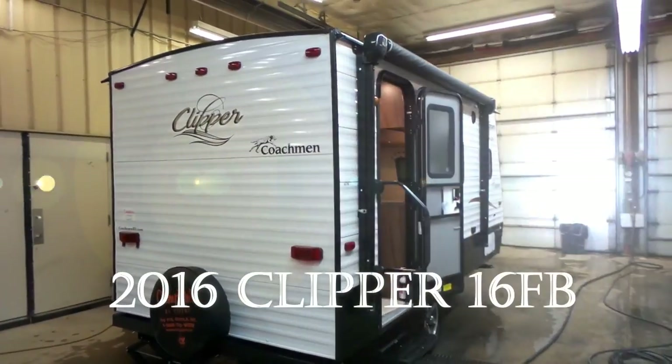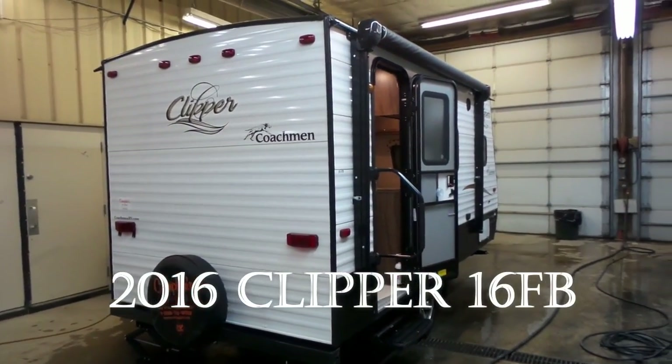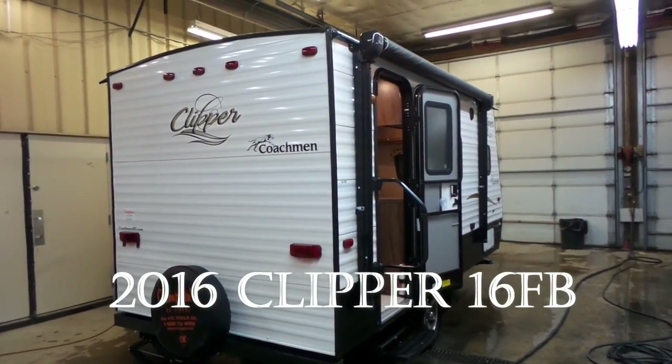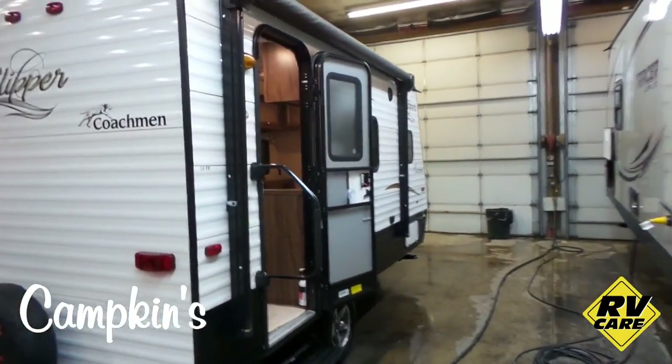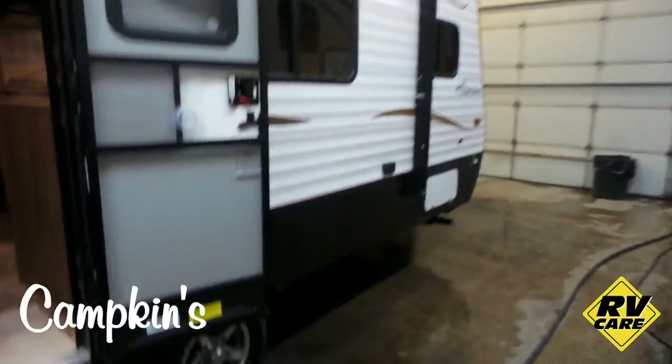Hi everybody and welcome to campgids.com. This is the online video walkthrough of the 2016 Coachmen Clipper 16 FB — a great little couples travel trailer with lots of storage and lots of room for everybody.